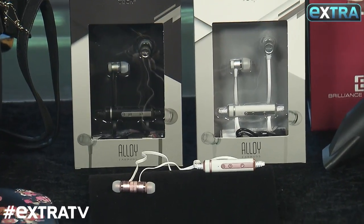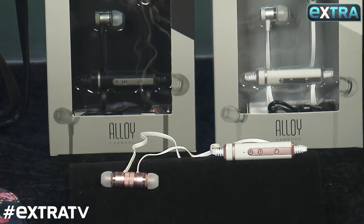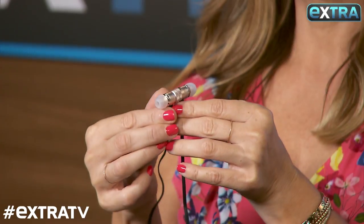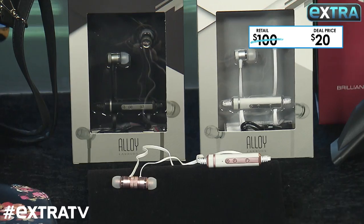Let's face it — not all earbuds are cute. But these alloy metallic ones by Tech 2 Audio have a high-end metallic finish. We have gorgeous colors, as pretty as rose gold, and they have a super comfy fit. They sell for up to $100 a pair, but our deal is just $20.